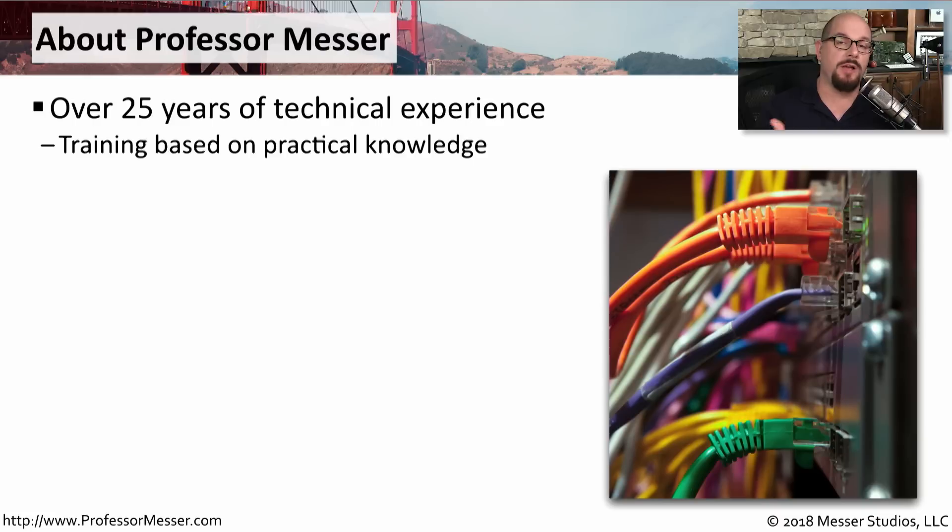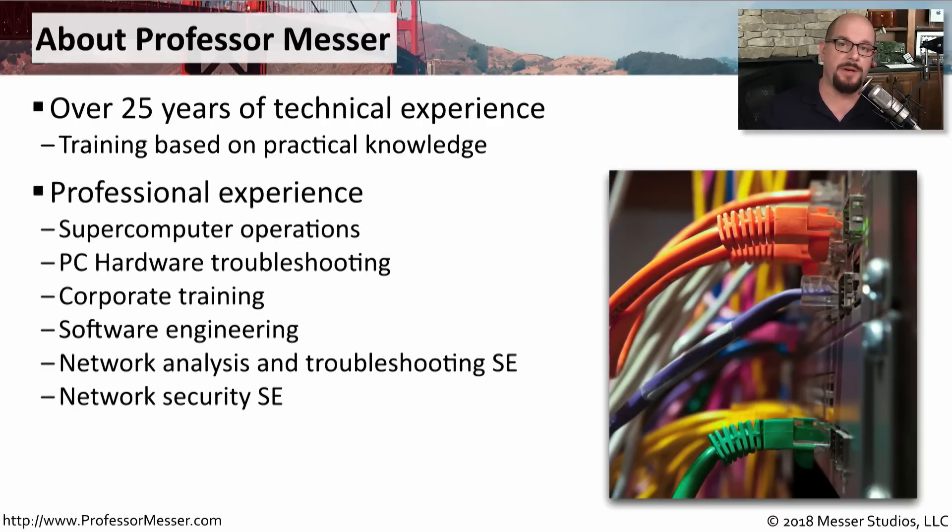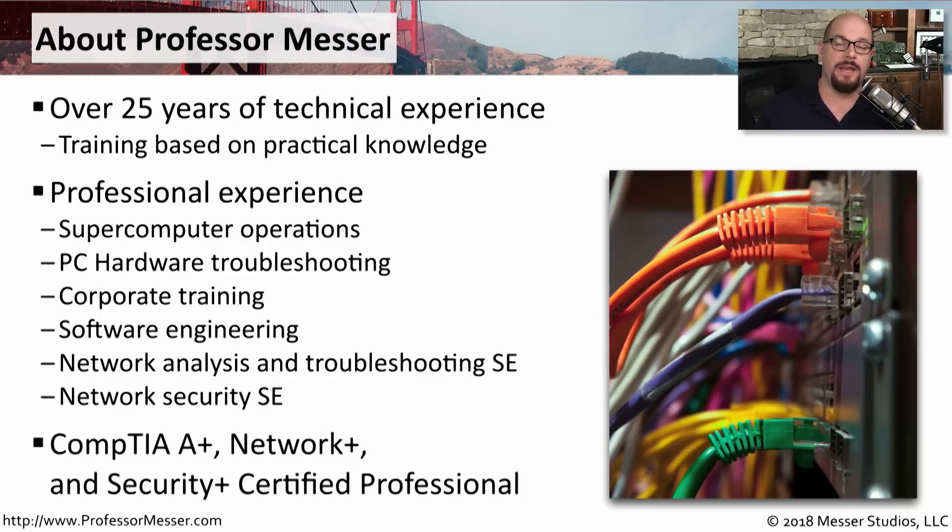My name is James Messer, and I'll be your guide for this Network Plus training course. I have 25 years of experience in IT, ranging from supercomputer operations through systems engineering and networking and security. I hold many different certifications, including the CompTIA A+, Network Plus, and Security Plus certifications.